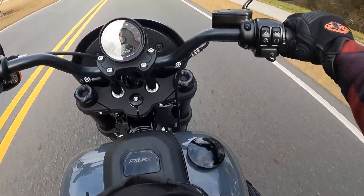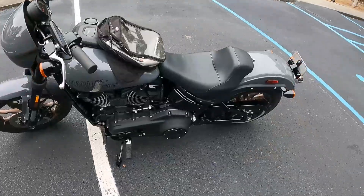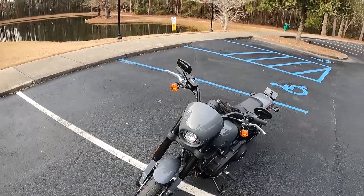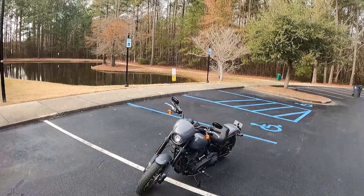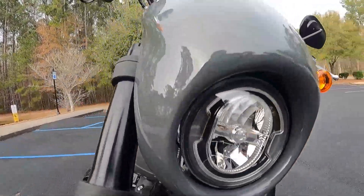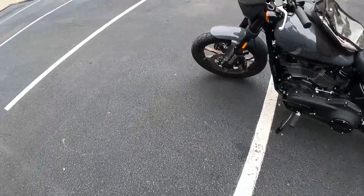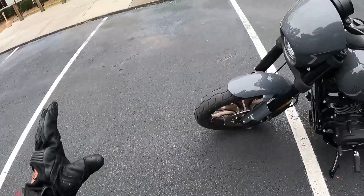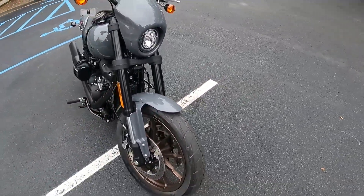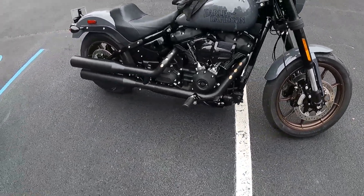This one is a 2022 Lowrider S. Let's get off the bike and talk about it a little bit. This is my brand new bike reveal. I actually got this a couple days ago, but this is my first ride. I no longer own a Street Glide. I'm going to save that for an entirely different video. Of course I'm going to do a full review, but I just wanted to do first ride and first impressions.